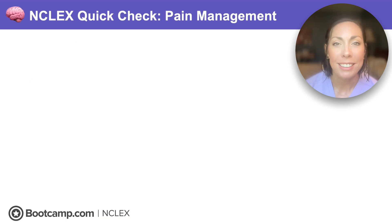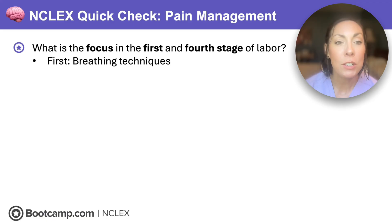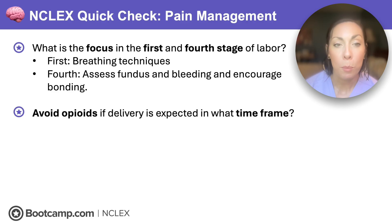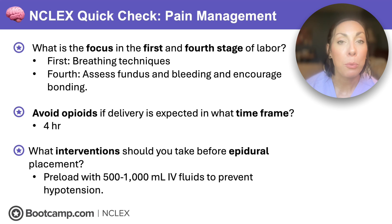Time for your next NCLEX quick check. What is the focus in the first and fourth stage of labor? In the first stage, we want to work on breathing techniques. In the fourth stage, we're assessing the fundus, monitoring for bleeding, and encouraging bonding. Avoid opioids if delivery is expected in what time frame? That's four hours — because of neonatal respiratory depression — so alert the newborn delivery care team if any opioids have been given. What interventions should you take before epidural placement? Preload mom with 500 to 1,000 mLs of IV fluids to prevent vasodilative effects of anesthesia that cause hypotension.